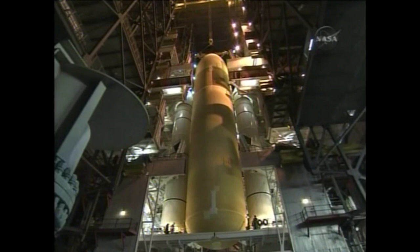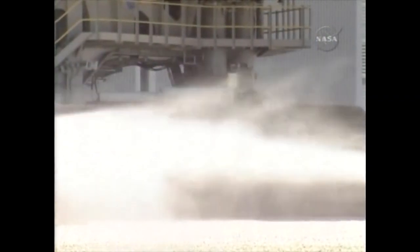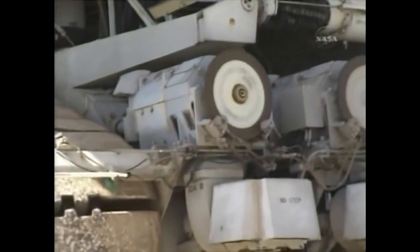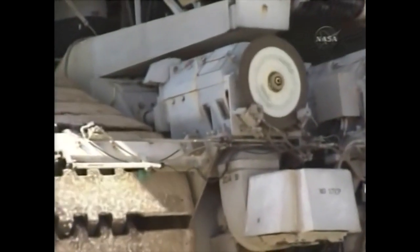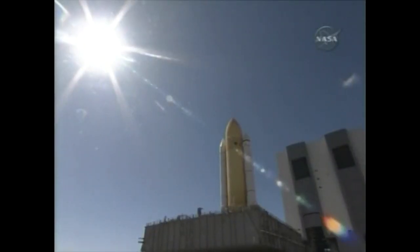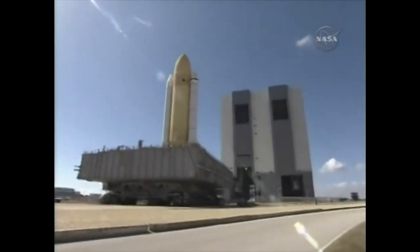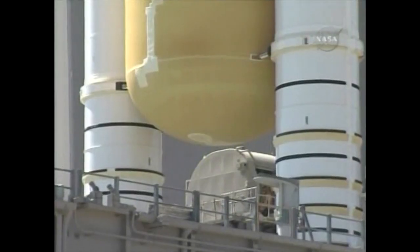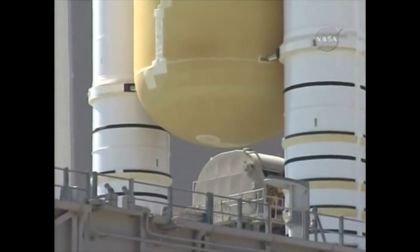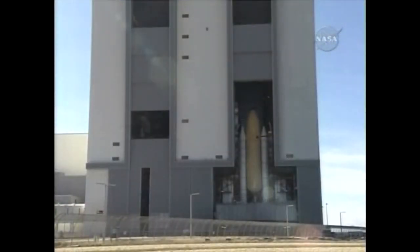The tank is mated to the twin solid rocket boosters. And for this launch, we move the stack with the external tank and the solid rocket boosters out of Vehicle Assembly Building High Bay 1 over to High Bay 3. The water in front of the crawler is to keep down sand and dust. Once it was moved back into High Bay 3, work then began to prepare the orbiter Atlantis for mating to the tank and the boosters.